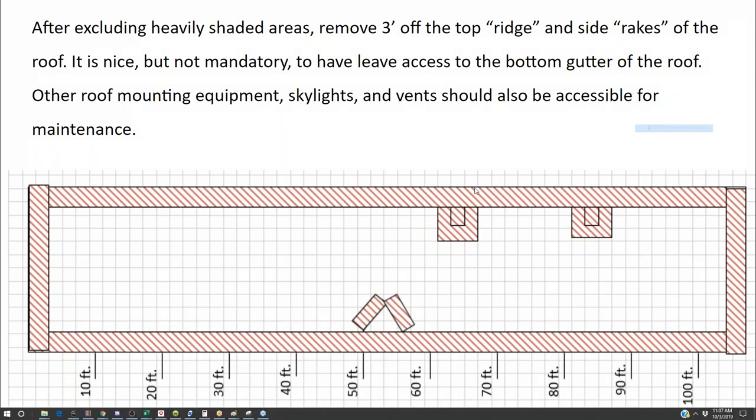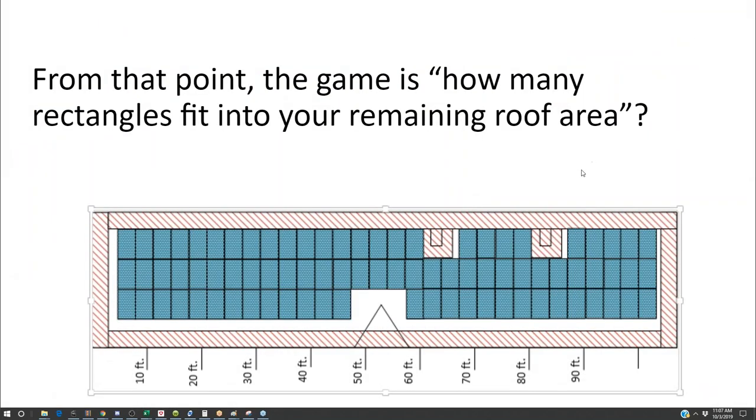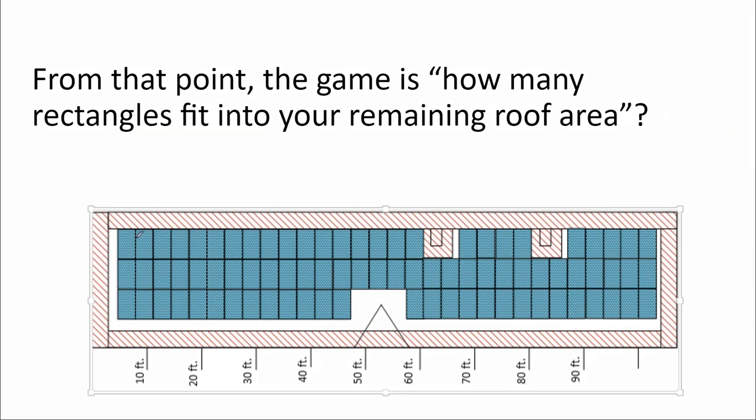At this point, it's about how many rectangles we can fit into the larger polygon. Get out your module dimensions and add a little bit of width for your racking clips. We're going to show you how to do this in just a minute.